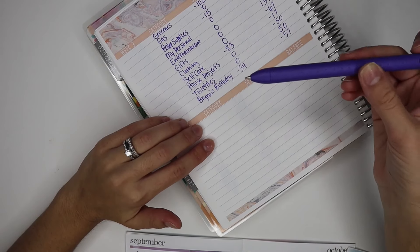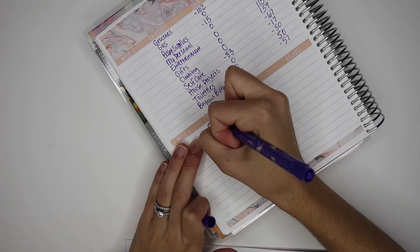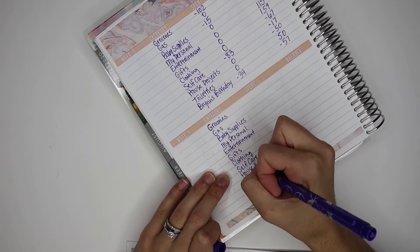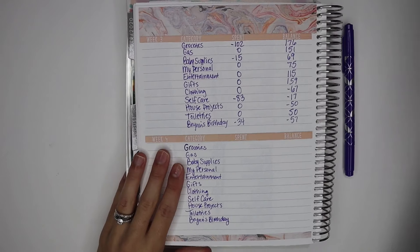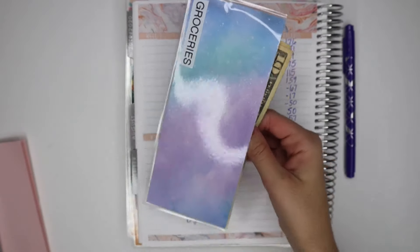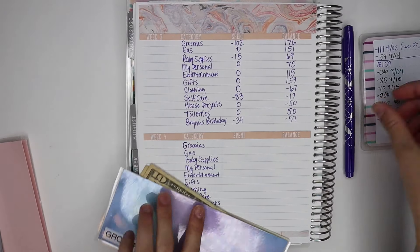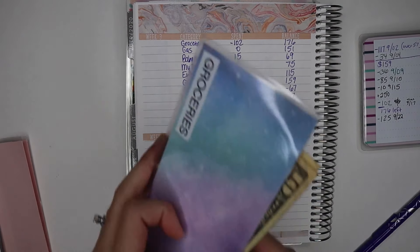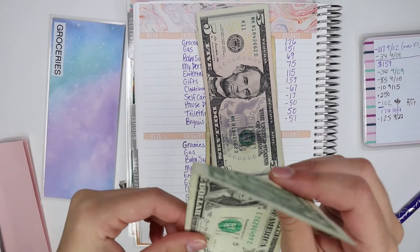I'm going to write down my categories with my purple pen and then start going through my cash envelopes. The first category is groceries — I spent $125. We had $176, so we still have $31 left.